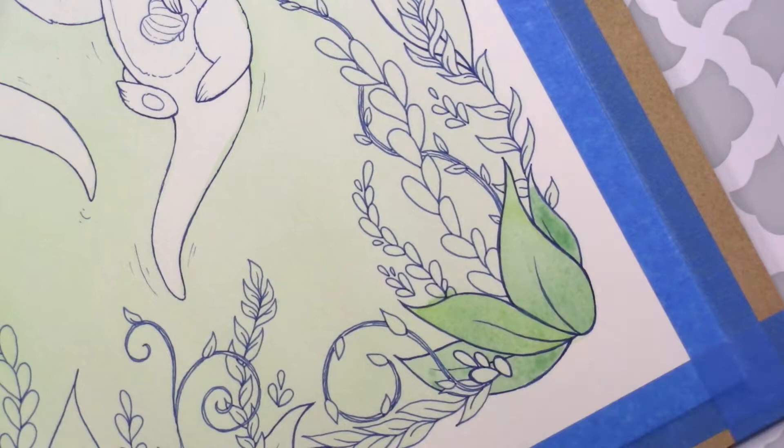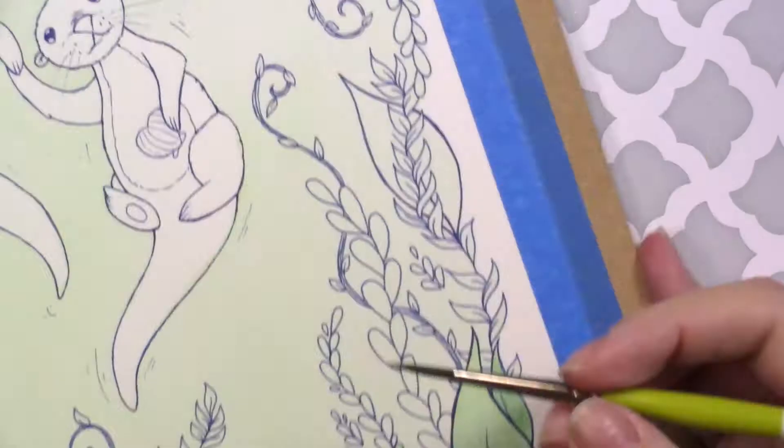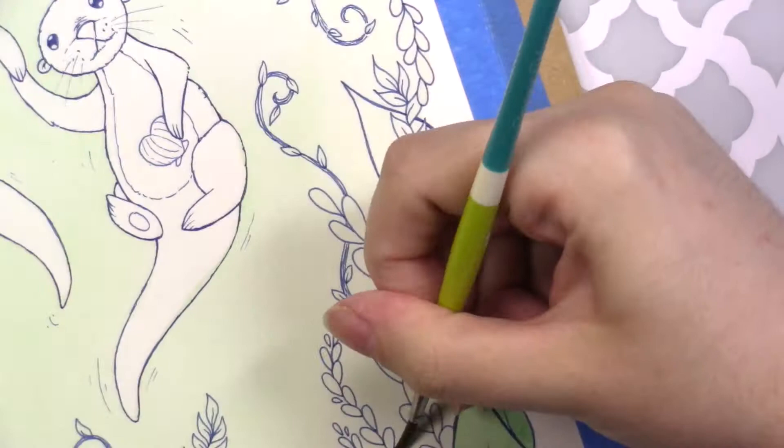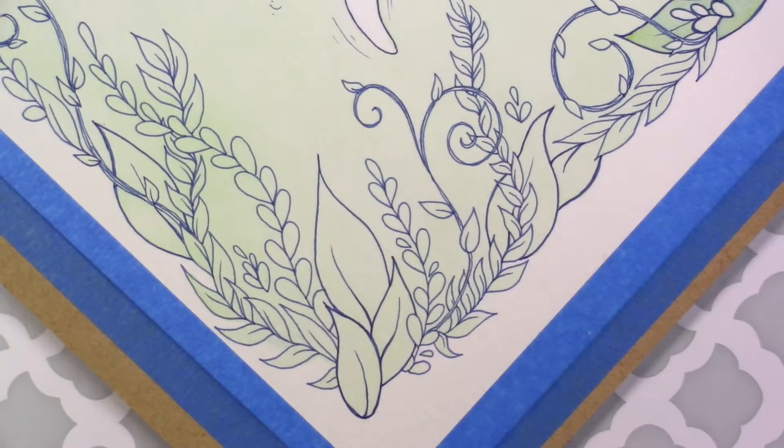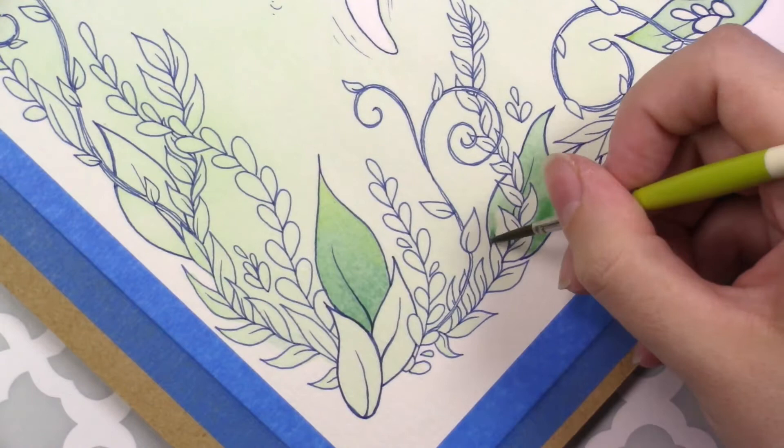The exclusive prints are only available for June patrons, but the line art will always be available for you to download and color even if you're watching this in the future. If you would like to purchase this print, it will eventually be up in my shop — I'll leave a link down below in the description when I have it up — but the digital and hand-embellished prints are only available for June patrons.